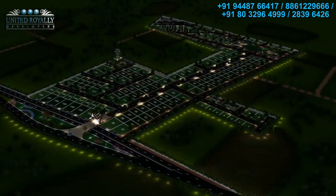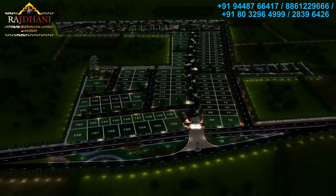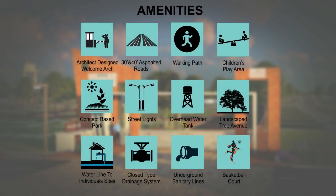Aesthetic and eco-friendly designs, guaranteed living comforts, highest quality standards and excellent location with connectivity ensure exponential appreciation of your investment at Rajdhani.